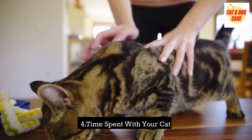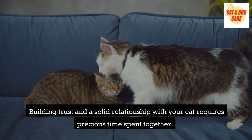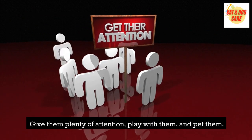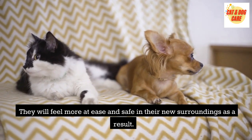Spend time with your cat. Building trust and a solid relationship with your cat requires precious time spent together. Give them plenty of attention, play with them, and pet them. They will feel more at ease and safe in their new surroundings as a result.